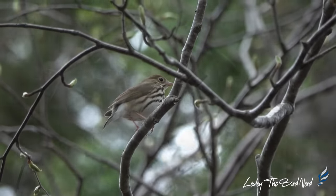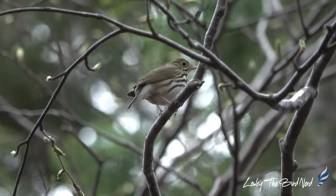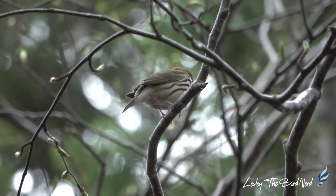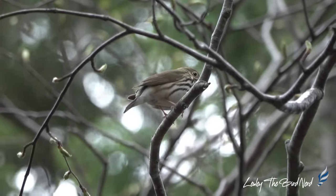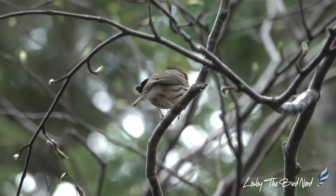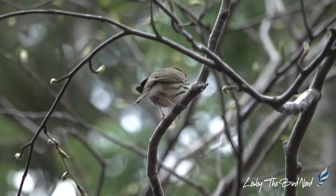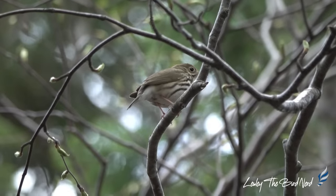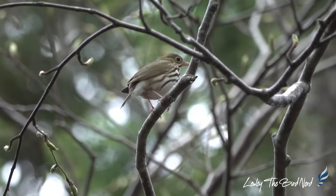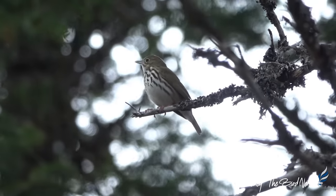Often, neighboring male ovenbirds sing together. One male starts singing and the second will join in immediately after. They pause and then sing one after the other again for up to 40 songs. The second joins in so quickly that they may sound from a distance as if only one bird is singing, but they rarely overlap the song of their neighbors. The oldest known ovenbird was at least 11 years old when it was re-caught and re-released in Connecticut, the same state where it had been banded as a young bird.